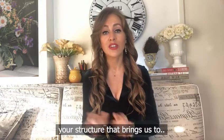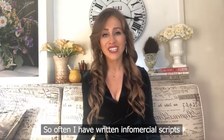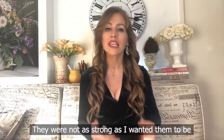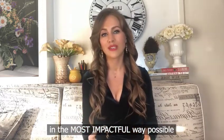Once you've figured out your structure, that brings us to number seven: test your structure. Make sure it works. So often I've written infomercial scripts that were great in theory, but when put into practice they weren't as strong as I wanted them to be. So make sure your message is structured in the most impactful way possible.